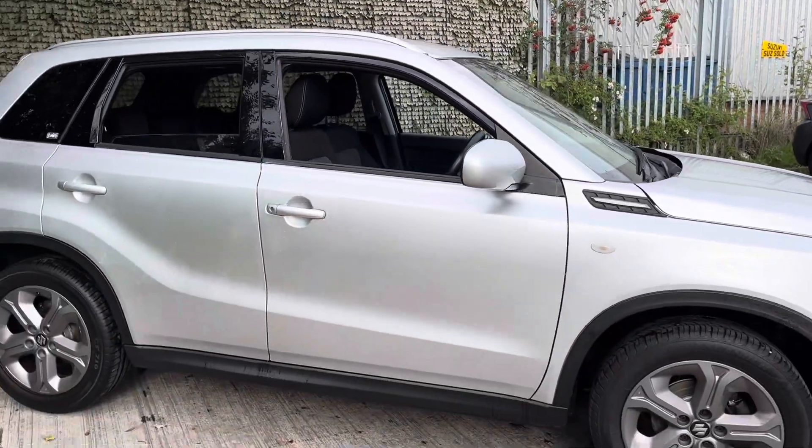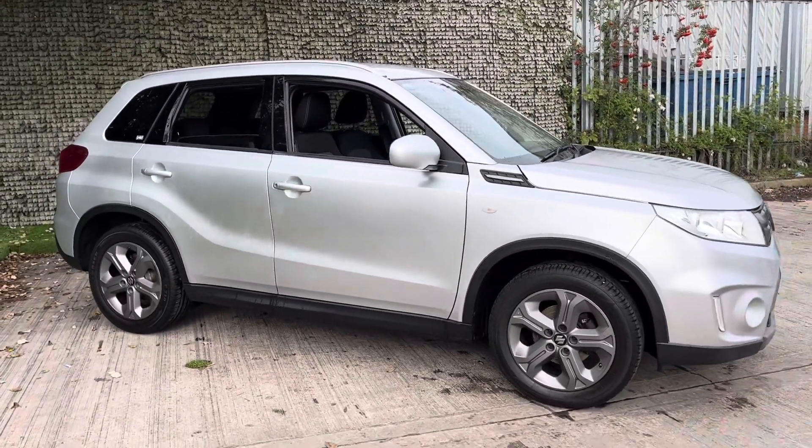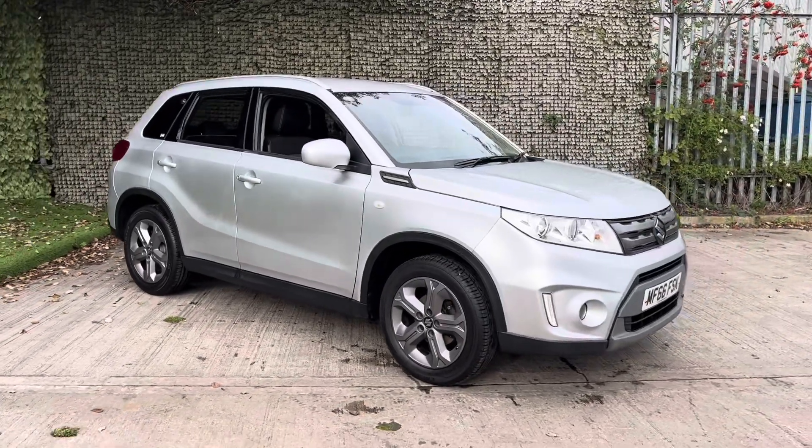Now before this car leaves us at the dealership, it will be given 12 months of advisory-free MOT and it will also be given a fresh service.